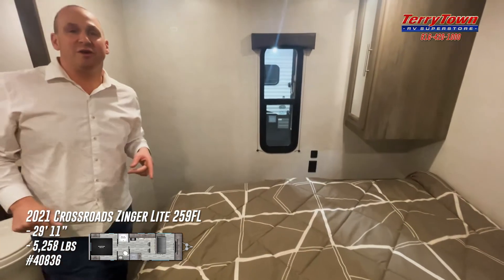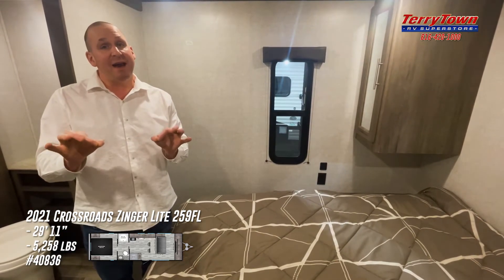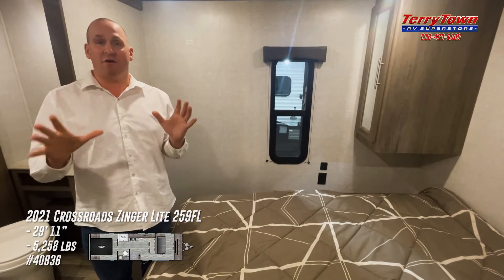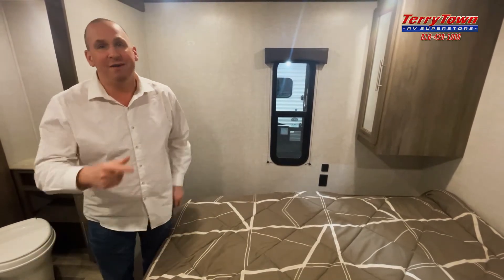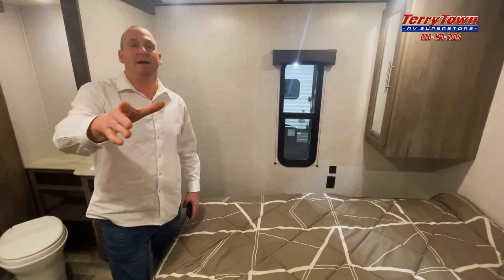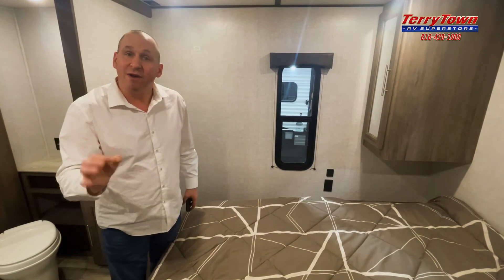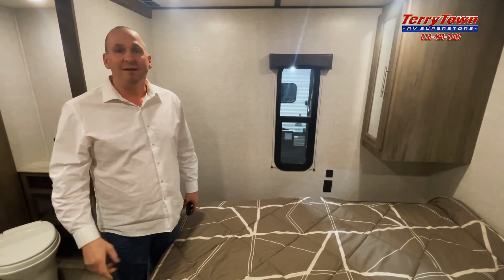Anyhow, long story short, it's Tarrytown RV, Grand Rapids, Michigan — 259FL Zinger Light by Crossroads, right on the board. Must be another customer calling — hang on one second, folks. Let's get back to the video. 259FL Zinger, Tarrytown RV, Grand Rapids. Of course, the stock number's right in front of you. We'll see you here.